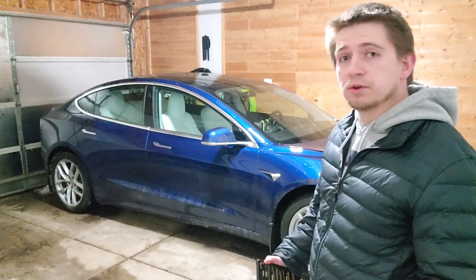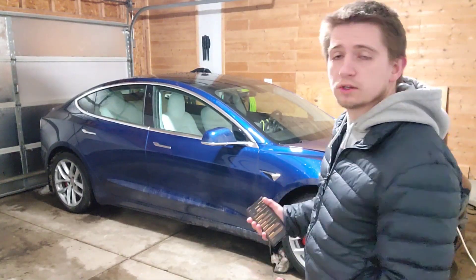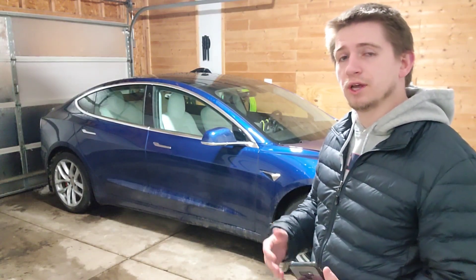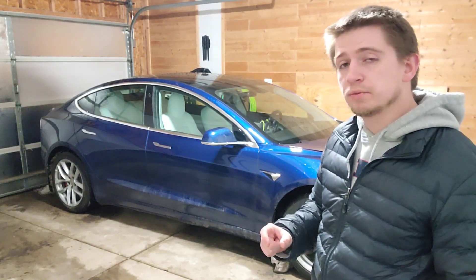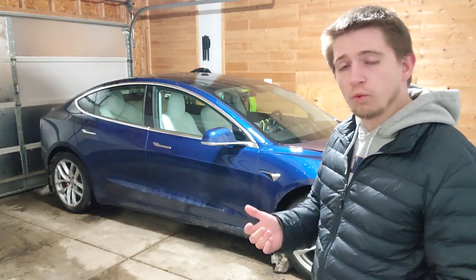I'm a really big fan of Tesla and their cars and what they do with the software updates, especially on FSD. But one thing I'm starting to build a massive pet peeve about — and I hope they eventually change — is a minor software update not in the car but in the app itself.